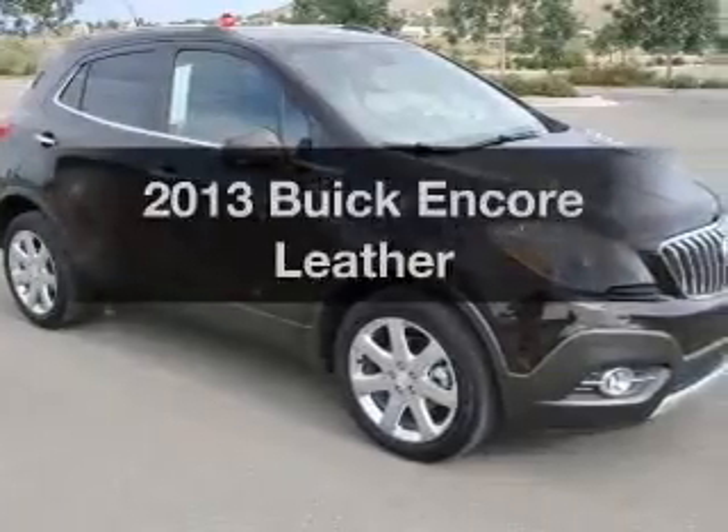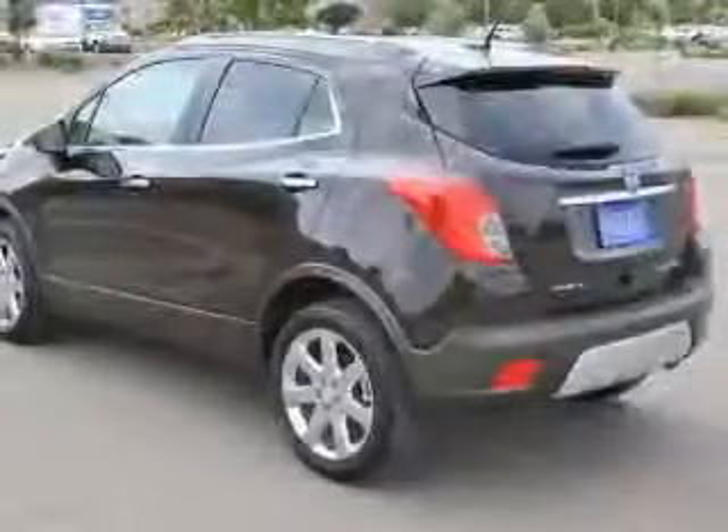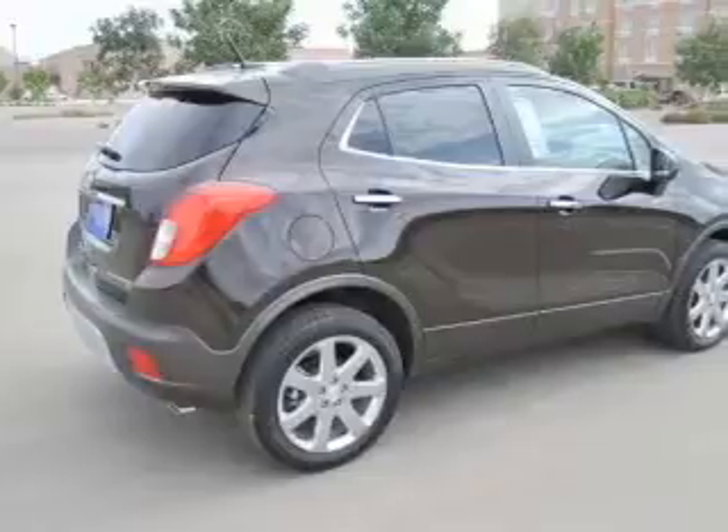If you're looking for a first-rate auto, this one could be yours today. With an efficient four-cylinder engine, the powertrain includes all-wheel drive, connected to a smooth-shifting six-speed automatic transmission.